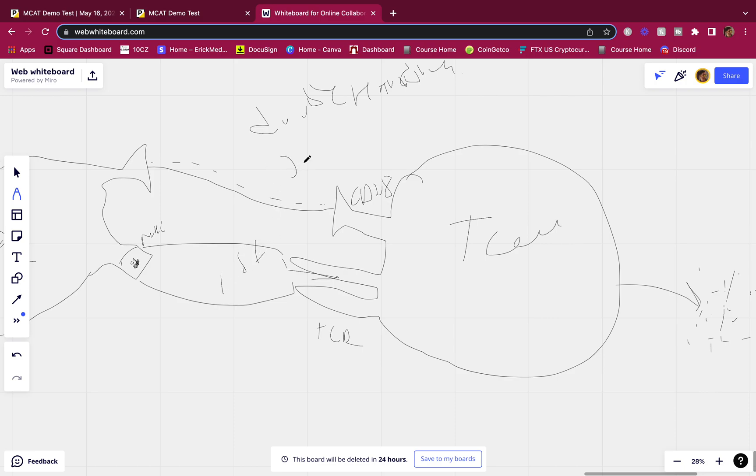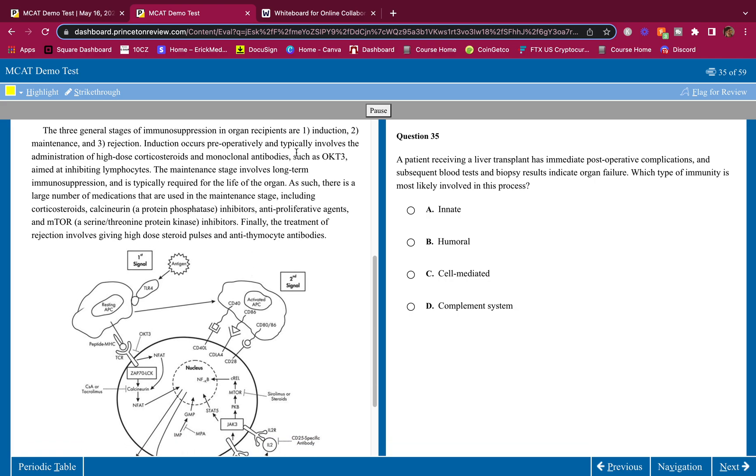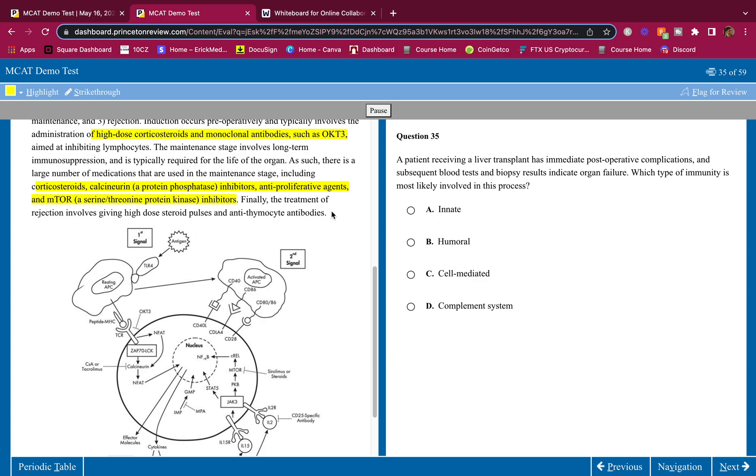So here are the signals: the first signal is the TCR-MHC peptide interaction, the second is the CD28 binding, and the third is the cytokines being released. The three general stages of immunosuppression in organ recipients are: one, induction; two, maintenance; and three, rejection. Induction occurs pre-operatively and involves high-dose corticosteroids and monoclonal antibodies such as OKT3, aimed at inhibiting lymphocytes.